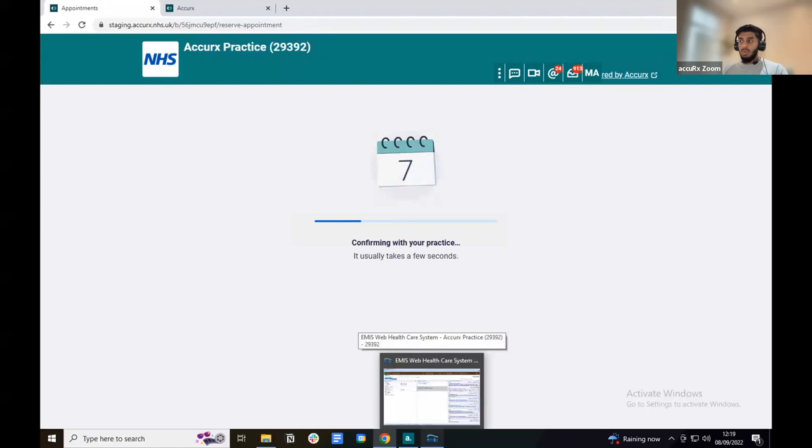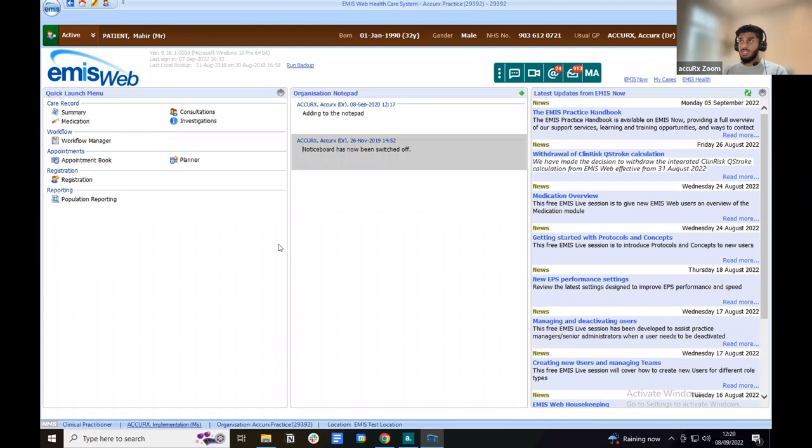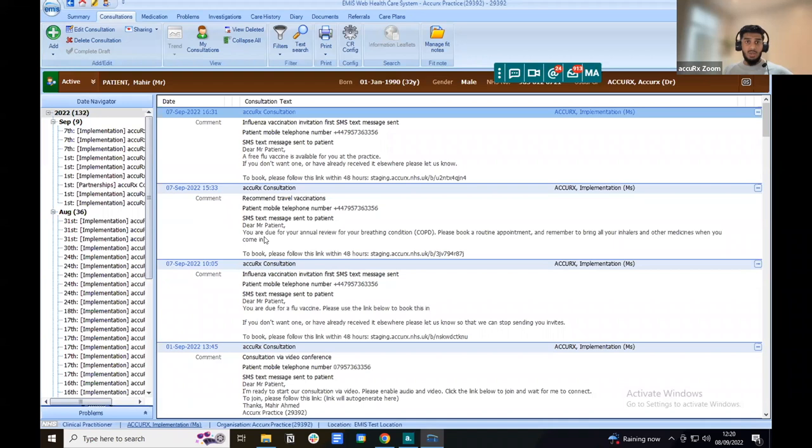In EMIS, the batch self-book invite is saved as a new consultation with the SNOMED code, the patient's mobile number, and the text message contents. In System One, it's saved as a new journal entry. That's Batch Self Book — hopefully you can see how easy it is to send messages to a large group of patients at once.